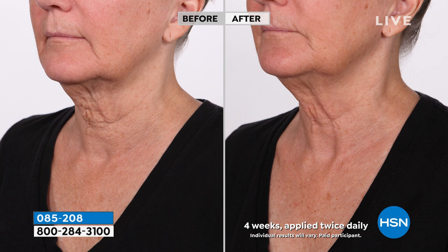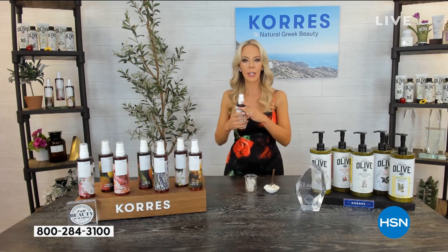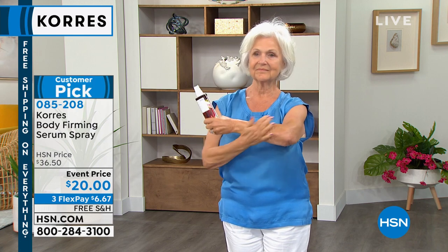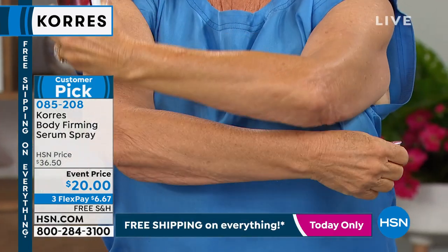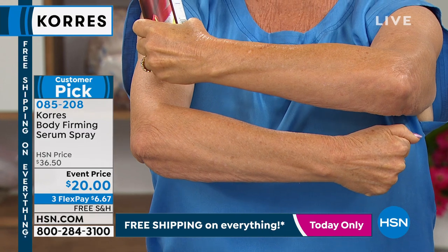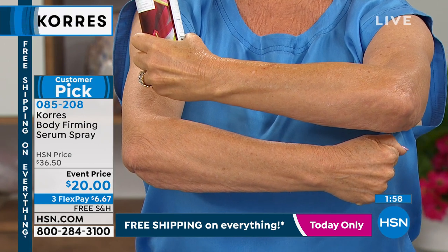You're just spraying on firmer-looking skin. Cores picks models with the most difficult skin complaints so you can see real results. They wouldn't use someone with nearly perfect skin because then you wouldn't see what it can actually do. One or two sprays front and back after the shower — watch your skin immediately start to look firmer and smoother. It's not greasy, not heavy. It just looks radiant and firmer.